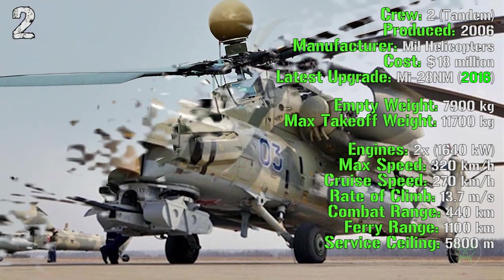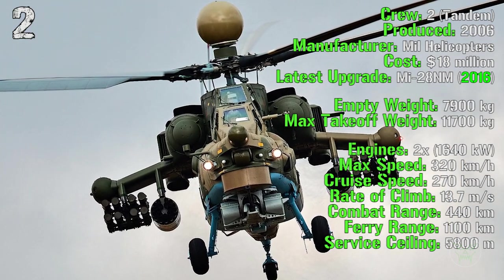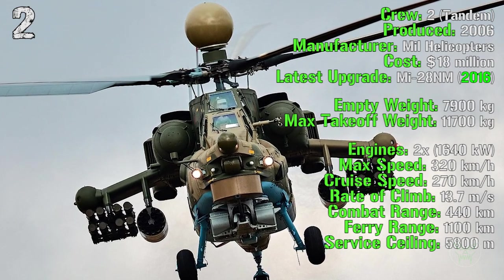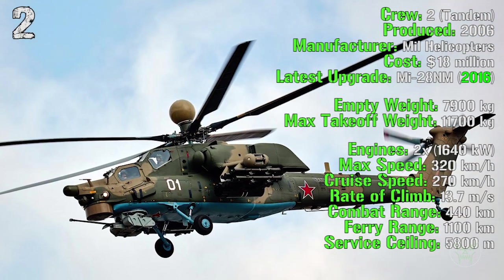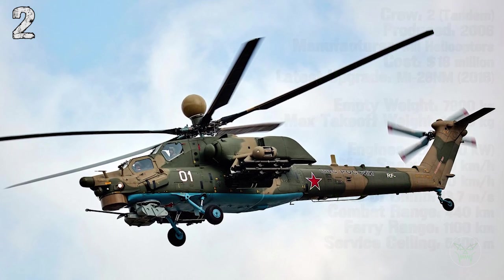It can reach a maximum speed of 320 kilometers per hour, a cruise speed of 270 kilometers per hour, a rate of climb of 13.7 meters per second, a combat range of 440 kilometers and a ferry range of 1,100 kilometers. The service ceiling is 5,800 meters.